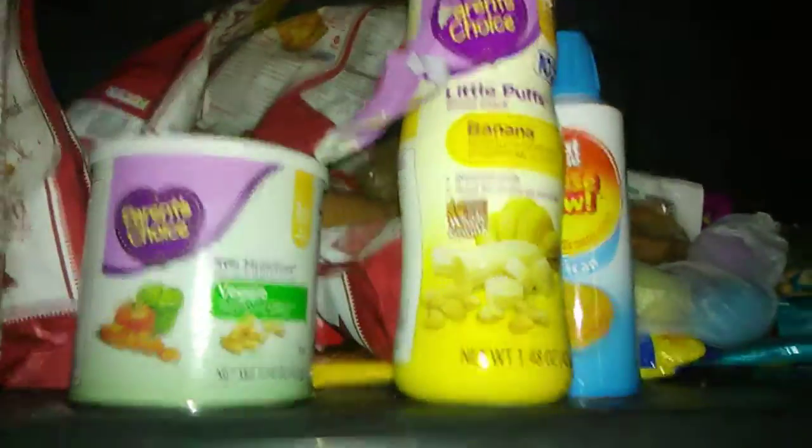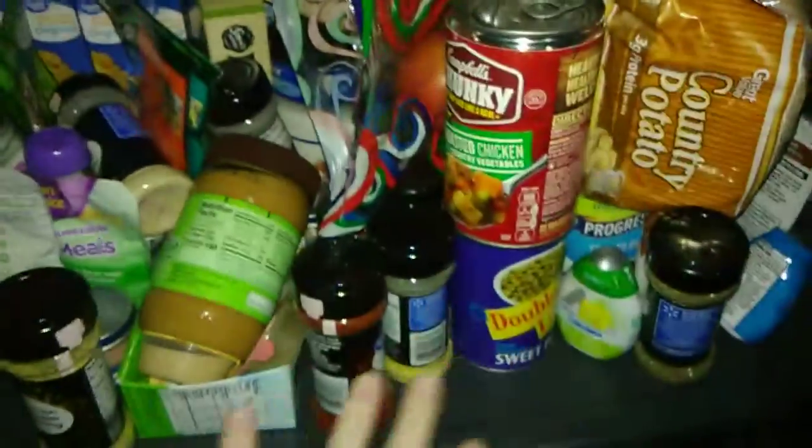Hello everyone, today I'm going to show you guys what's in our pantry. So let's just get started. Up here I just have our snacky type foods, down here more meal things, down here more snacks because they didn't fit up there, and then I have more food down there as well. So I'm going to start down here.